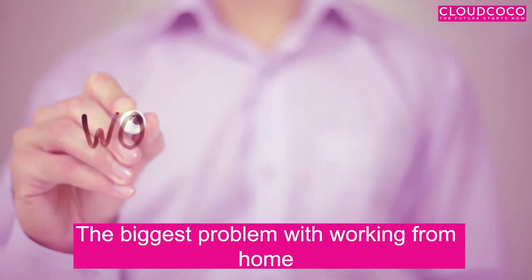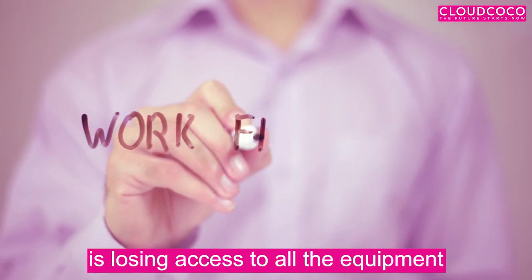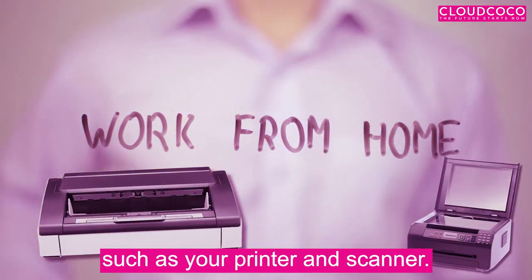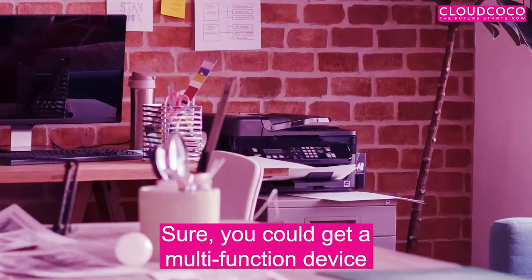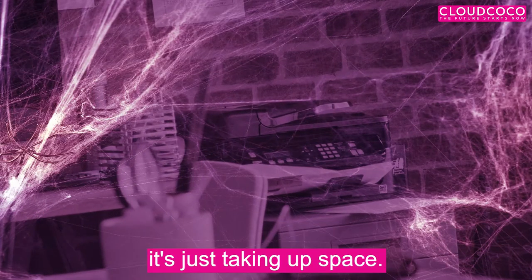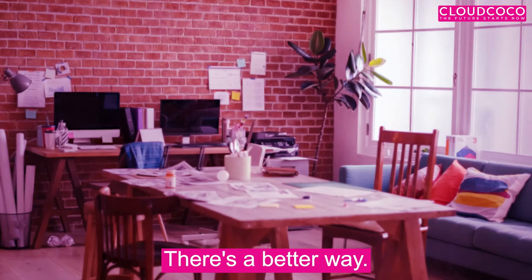The biggest problem with working from home is losing access to all the equipment you have in your office, such as your printer and scanner. Sure, you could get a multi-function device installed at home, but if you only use it now and again, it's just taking up space. There's a better way.